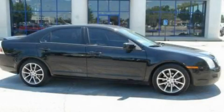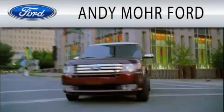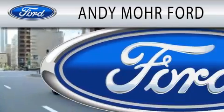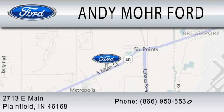Please call us today for more information on this great vehicle. Andy Mohr Ford is dedicated to doing everything possible to ensure that the experience you have selecting your next vehicle is as pleasant as possible. We are located at 2713 East Main in Plainfield.